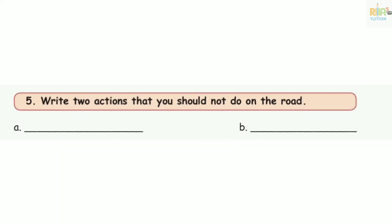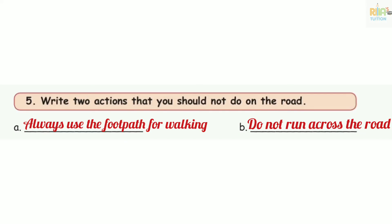Number 5: write two actions that you should not do on the road. Always use the footpath for walking. Do not run across the road.